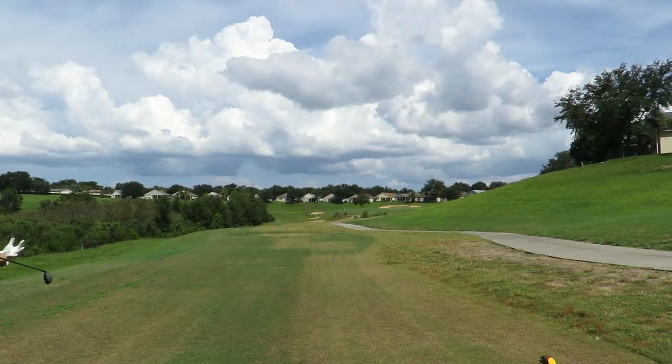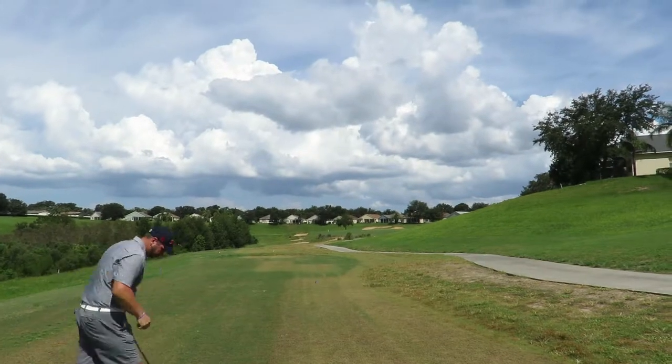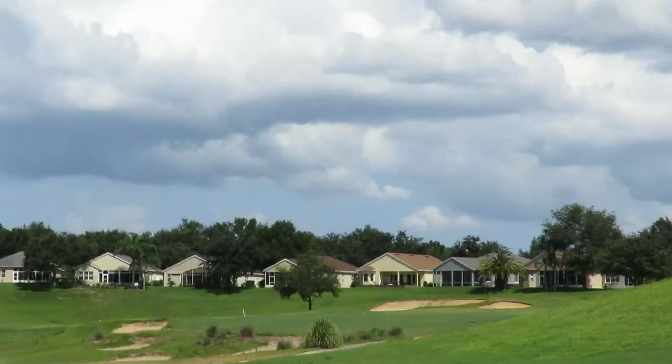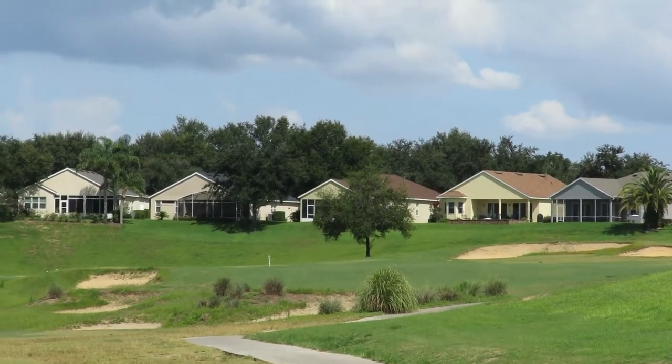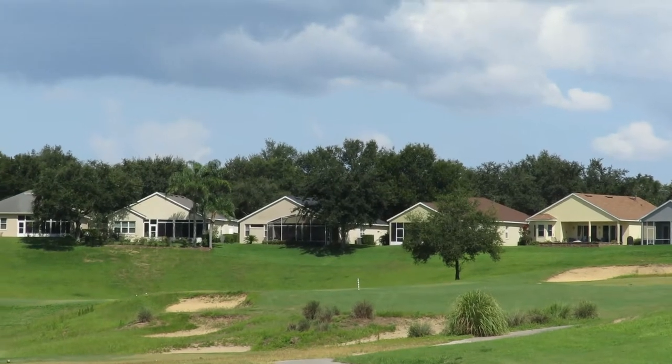We're on hole four here. This is a great par four, probably the best out here. It's about 400 yards — you have to place it. Zooming in down here, you can see the traps. It slopes a little bit to the left. That 150 pole is about right where we want to hit it, maybe a little bit right of that so it kicks left.